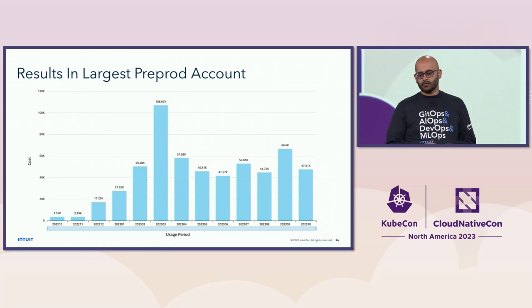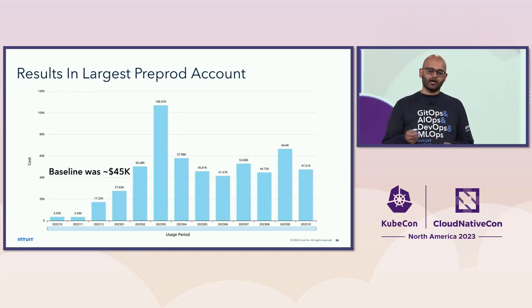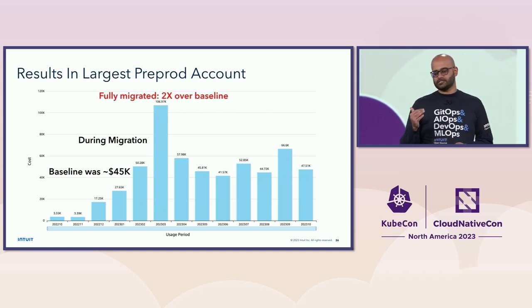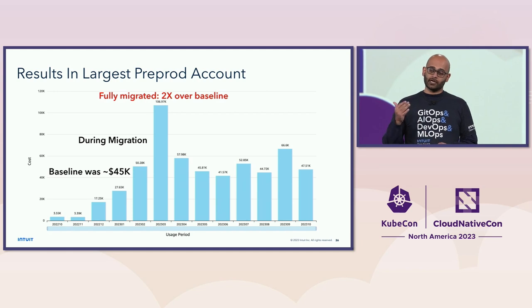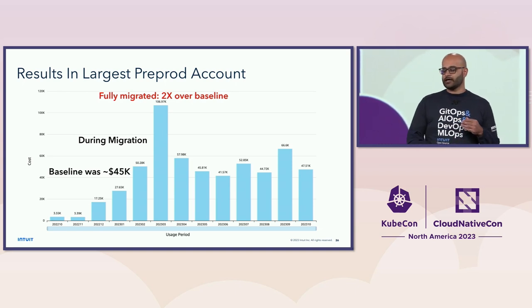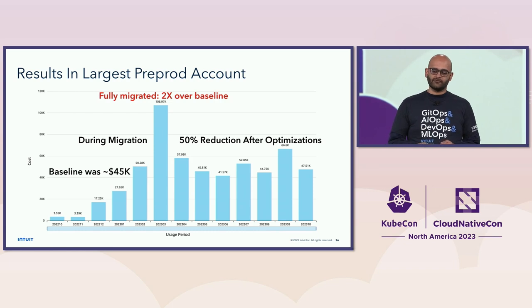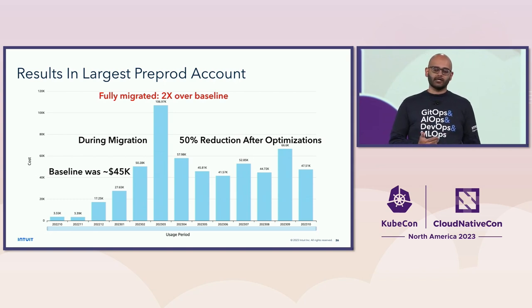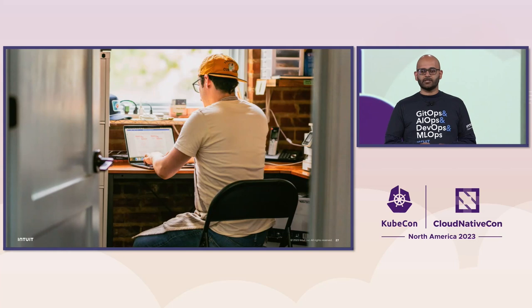These are the results in our pre-production account, our largest pre-prod workload. Our baseline cost was around $45,000. As we migrated, costs started going up, and our total cost that month was 2x over what we expected — not acceptable. We started investigating and applying optimizations, and the next month we got it down 50%. Since then it's stayed pretty stable, fluctuating based on workload. I'll now turn it over to Vasuki, who will discuss more details on what we found and how we fixed it.